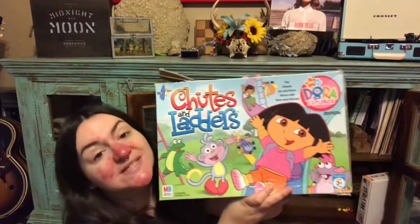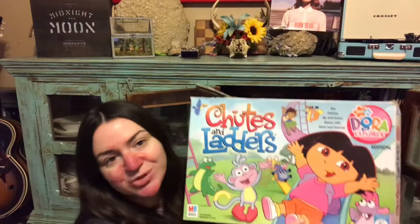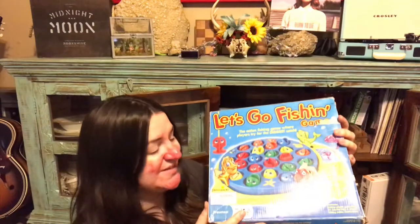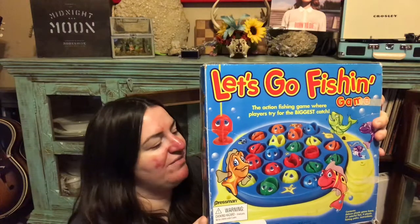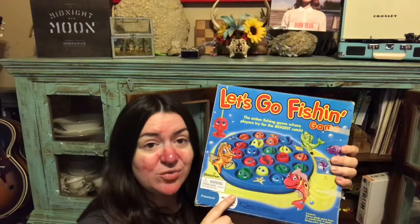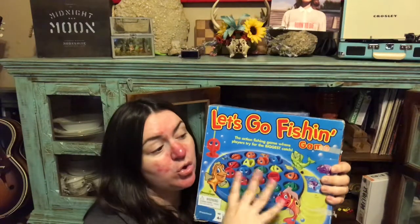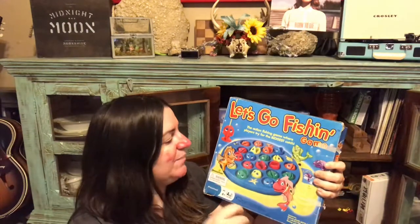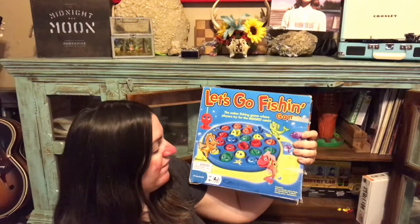This is Shoots and Ladders — the Dora the Explorer version. It's seen better days, I got it used at a thrift shop, but it teaches counting, sportsmanship, and the girls like it because they're familiar with Dora. Next is Let's Go Fishing. I love this game and my kids love it too. Each fishing rod is a coordinating color to the fish, so you can play by who gets the most fish or who gets their color out first. It teaches fine motor skills and logic.